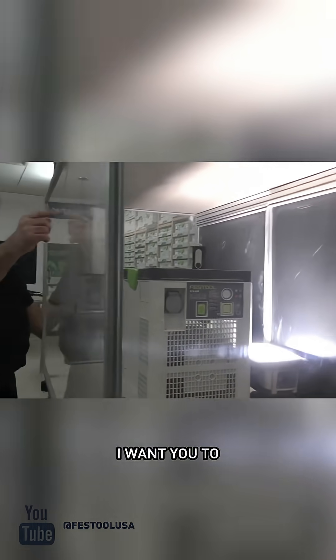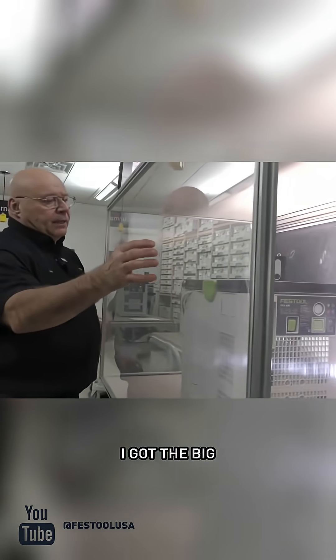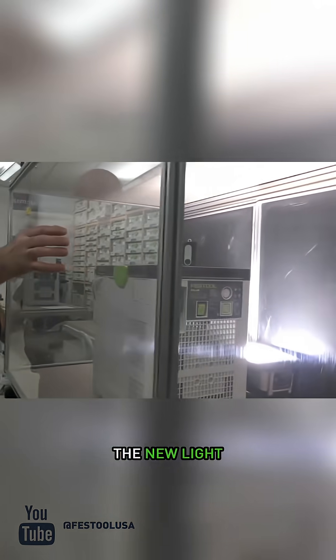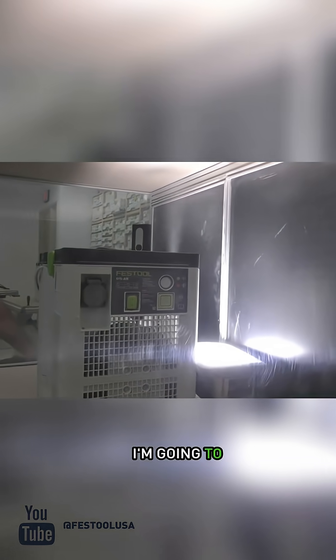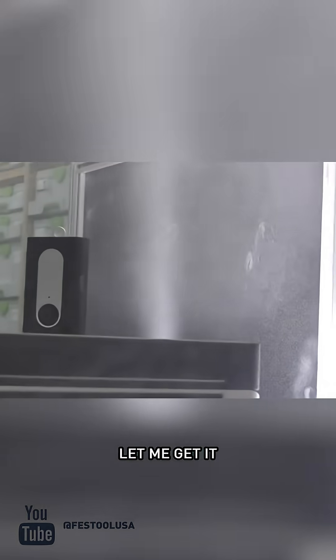I'm going to cycle it on. Chris, I want you to get the big light in there — the new light — and focus in the back so you can see. I'm going to contaminate the area, let me get it really good. Is that coming through, Christine?